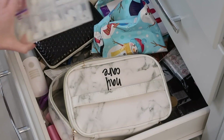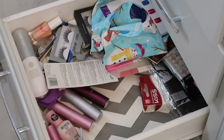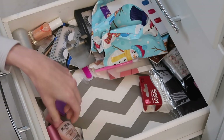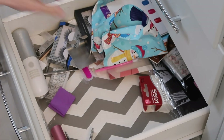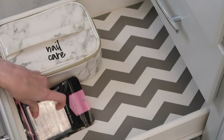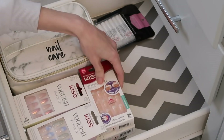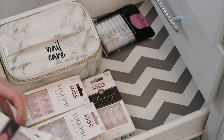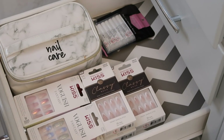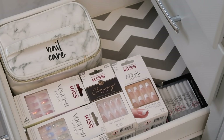Tackle a tiny decluttering project and try to do one every day. It can be your car console or your nightstand. For me, today's tiny decluttering project is my nail supplies drawer — it's gotten chaotic and I just need to spend five to ten minutes on that one drawer. It's easy, it's quick, it's satisfying, and it helps build momentum. You just have to do a little bit at a time and you'll make progress throughout your entire house.